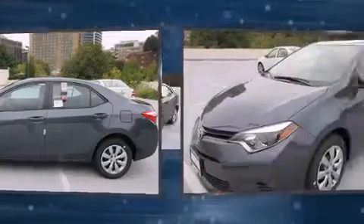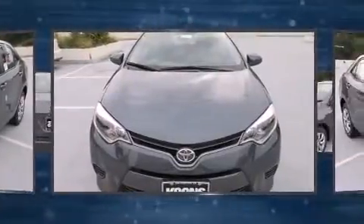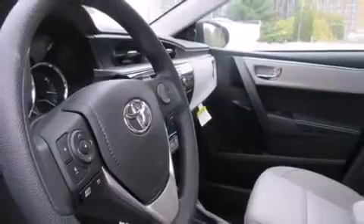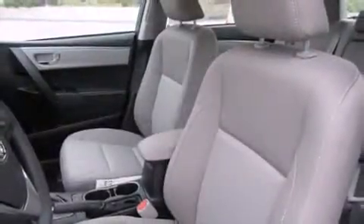One-touch window functionality, variably intermittent wipers, a trip computer, and cruise control round out the convenience features. Premium sound drives six speakers, providing you and your passengers a sensational audio experience.